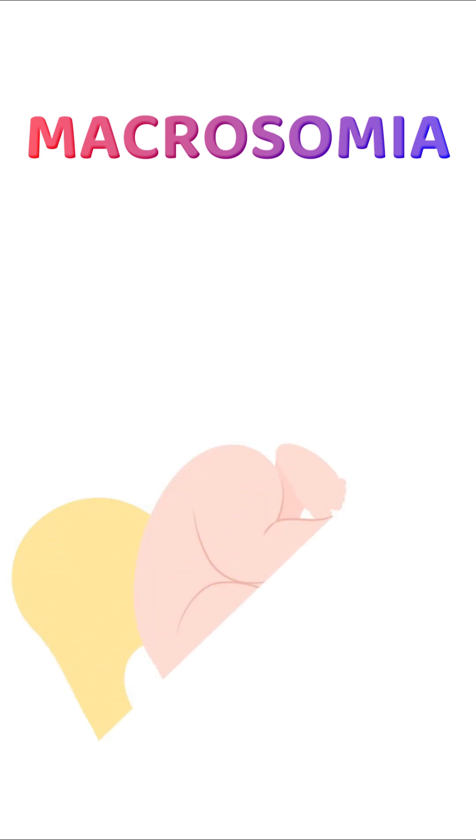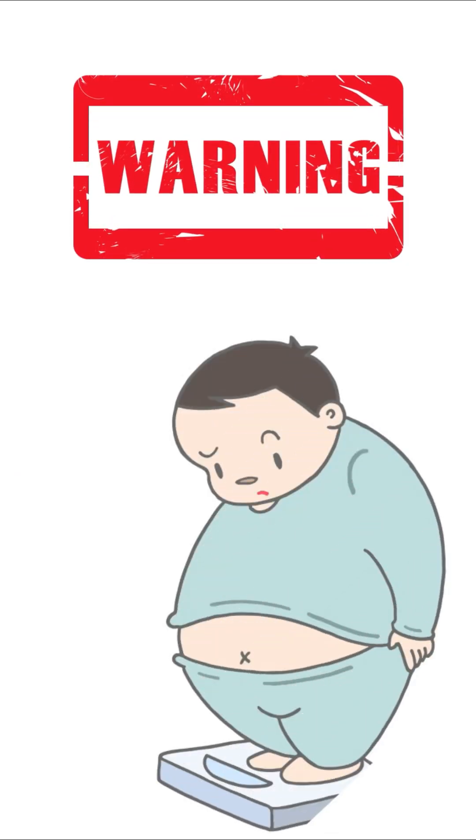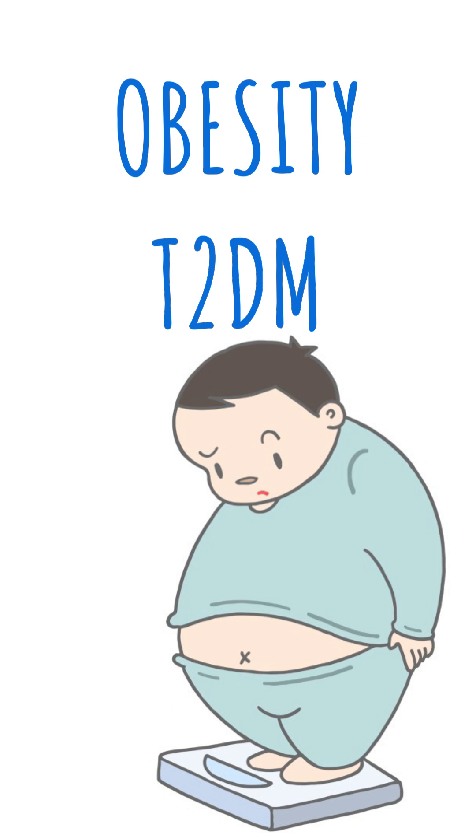Macrosomia can increase the risk of complications during delivery, such as shoulder dystocia. Babies exposed to high glucose levels in utero may also be at higher risk of developing obesity and type 2 diabetes in later life.